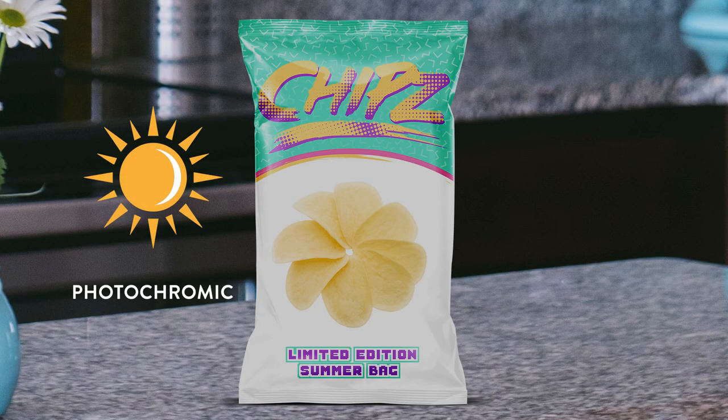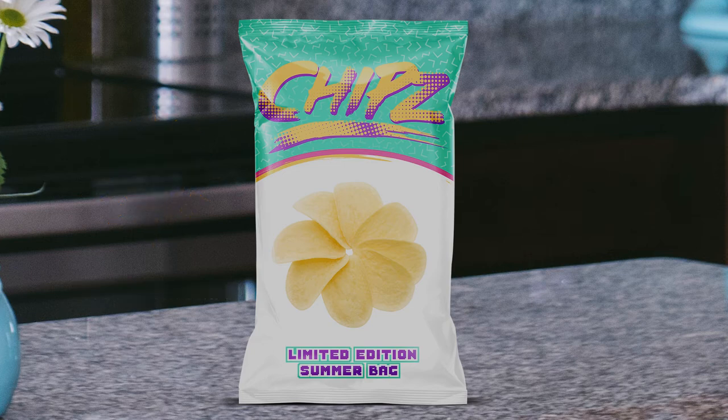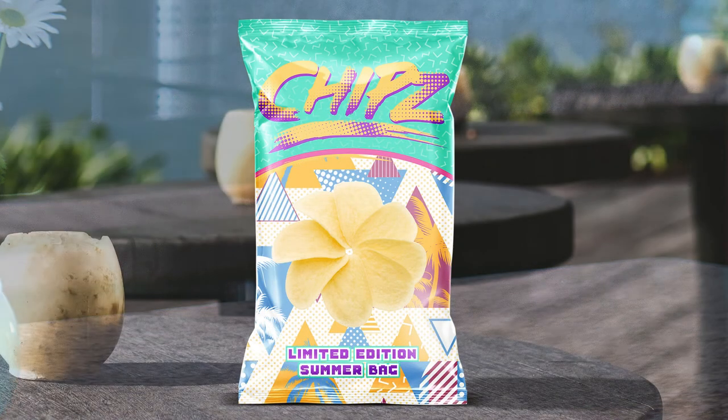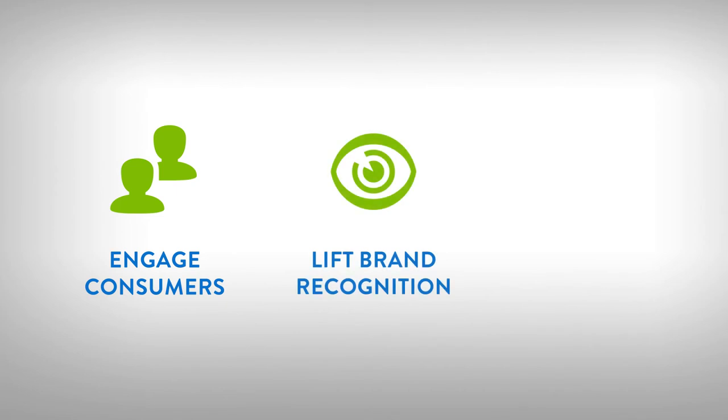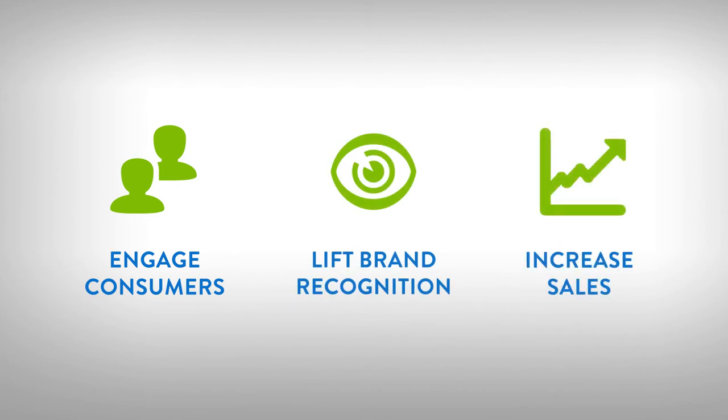Another innovative solvent ink category: CTI's photochromic inks. Nearly invisible indoors, these inks burst into color when taken into sunlight and revert back to colorless after a few minutes out of the sun. They're a great way to design interactive packaging features and engage consumers in ways that lift brand recognition, loyalty, and sales.